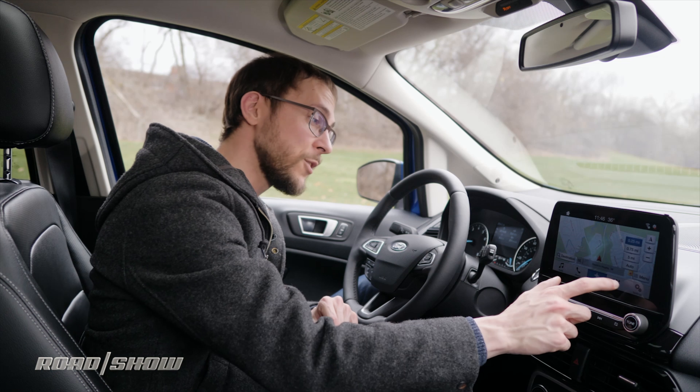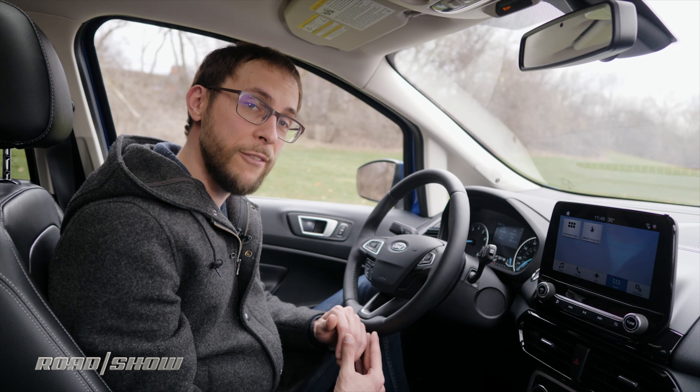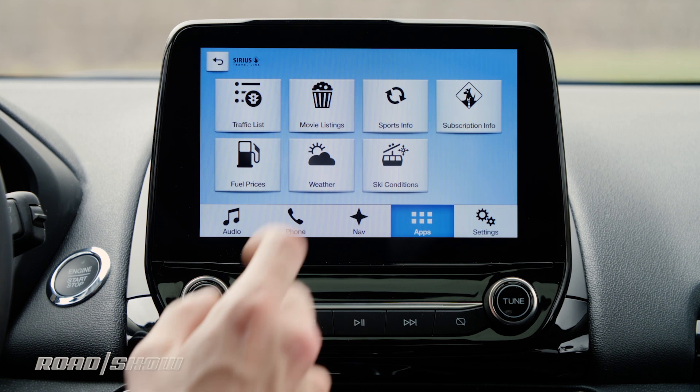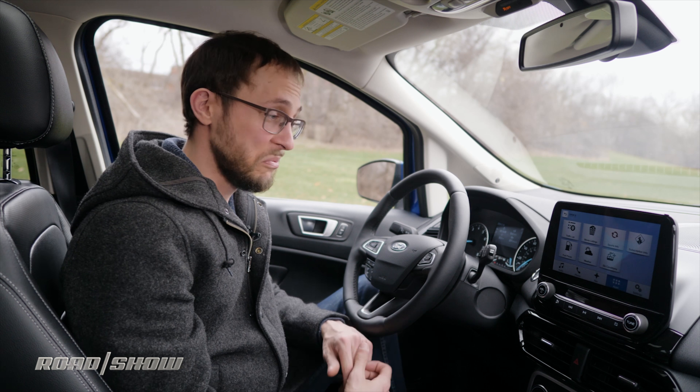Next we have your apps. Most of them can be found through the Sync Connect app for your phone, but dealing with what's on the screen: under Sirius Travel Link you can look at movie listings, sports info, fuel prices, and weather. And that's really about it.